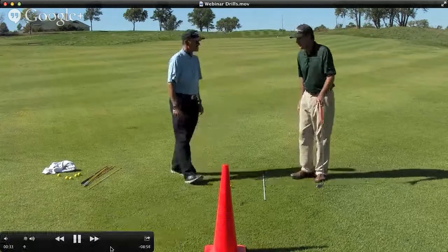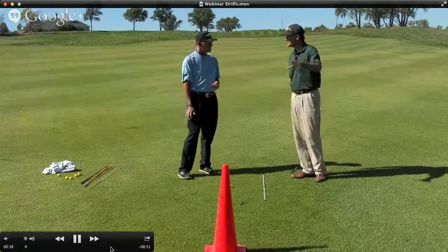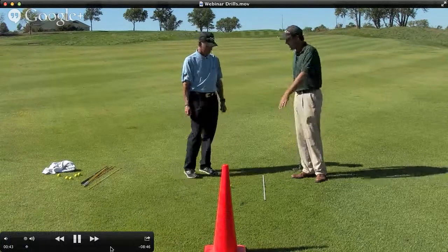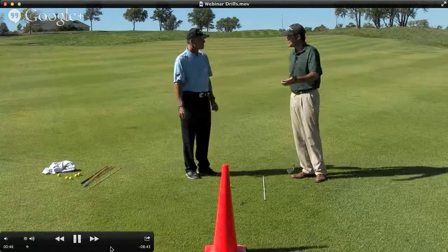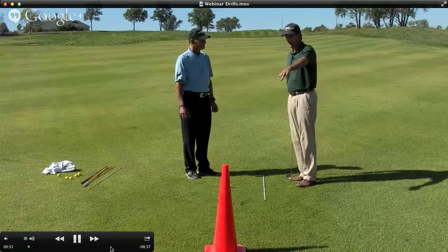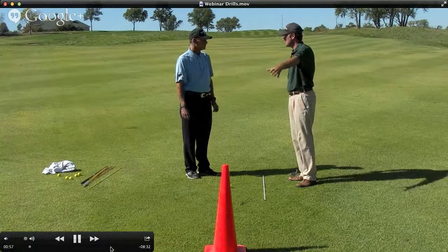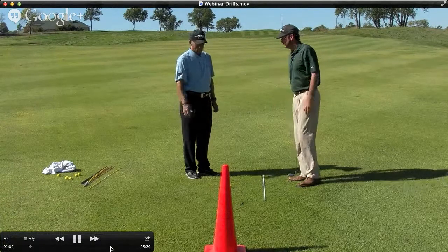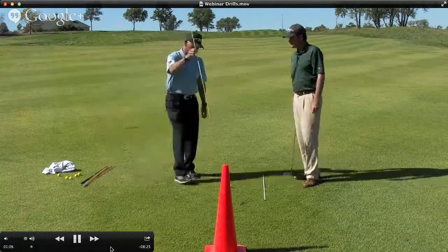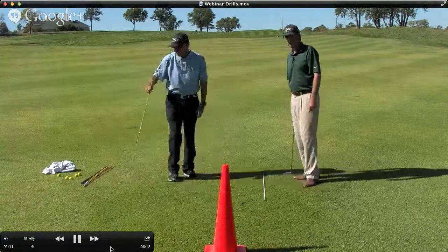The first thing we want to do is definitely make sure we lay down an alignment rod. We want to take alignment out of the equation because so many times people just hit balls and don't know where they're aimed. Lay an alignment rod down to make sure you get your body in a good position for your target line. Then we've got a cone up here, which you can get at Lowe's or Home Depot — not very expensive — just something to put on your start line or target line so you have a reference for where the golf ball started.